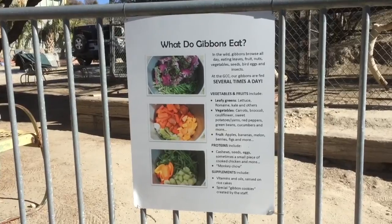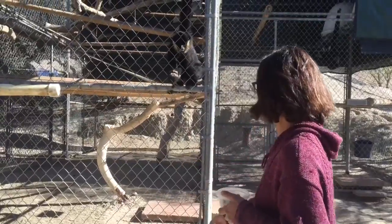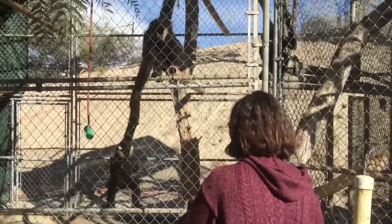And now it's feeding time. Right now they're having some catching — nice catch, Gibby! In the wild, gibbons eat fruit, young leaves, flowers, bird eggs, insects, and birds.